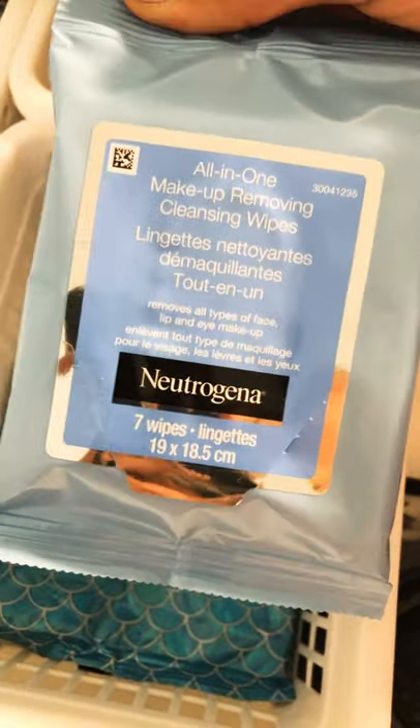Over here I have my makeup remover wipes. I have this Nutritino one, and then I have this one — I'm running out of this one. That's why I bought the Nutritino one. It was $3, very small.